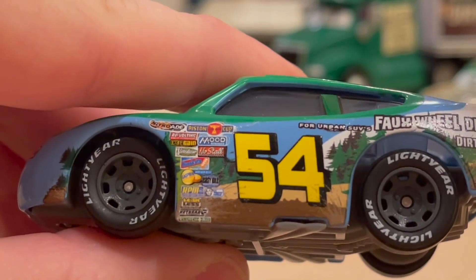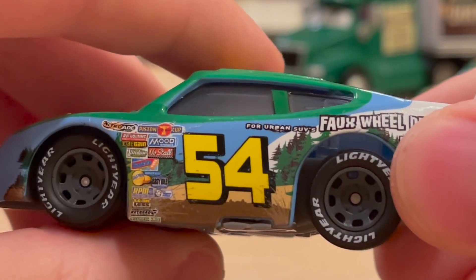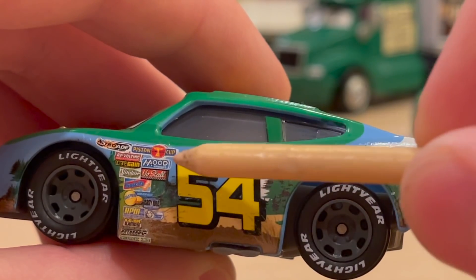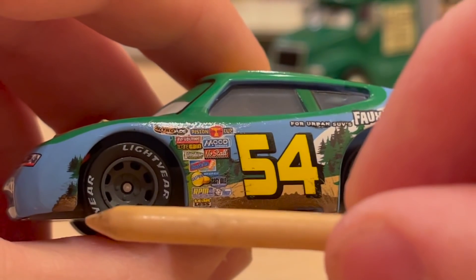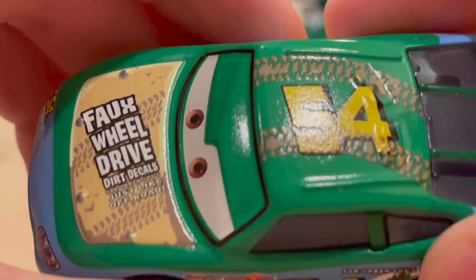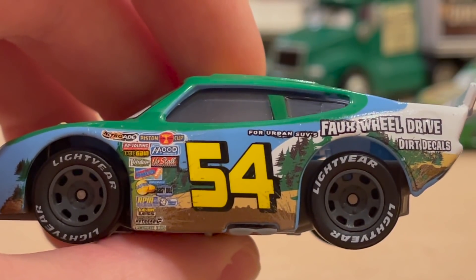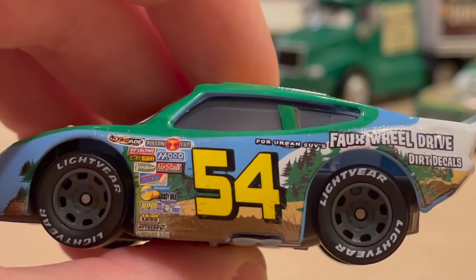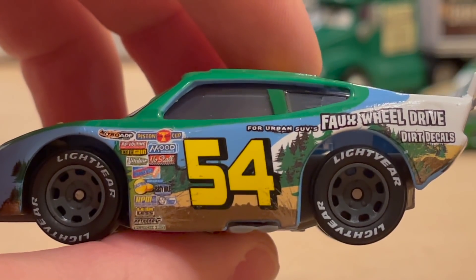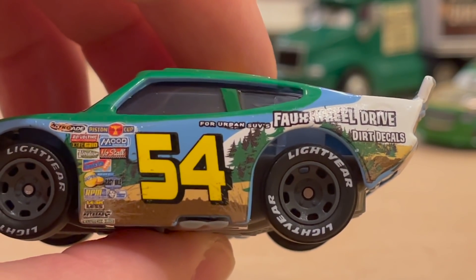You can see all of his contingency sponsors are there — Piston Cup, Mood Springs, Gaskets Gas are among them. Love the 54, and how the black drop shadow just looks really nice on the whole sky horizon. It starts even over here by the fender — a little dirt, some trees. These are dirt decals; 'faux' means fake, so it's basically to make yourself look tough as if you're going off-road, but you're really not.